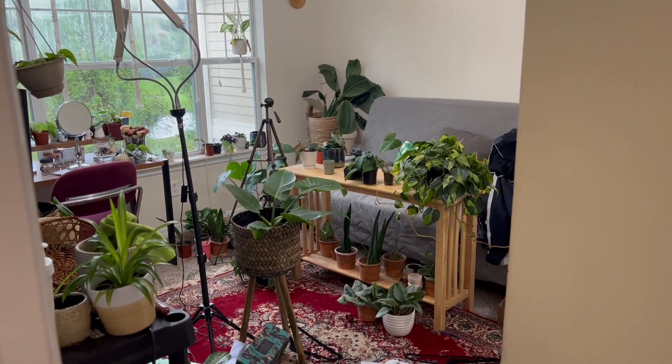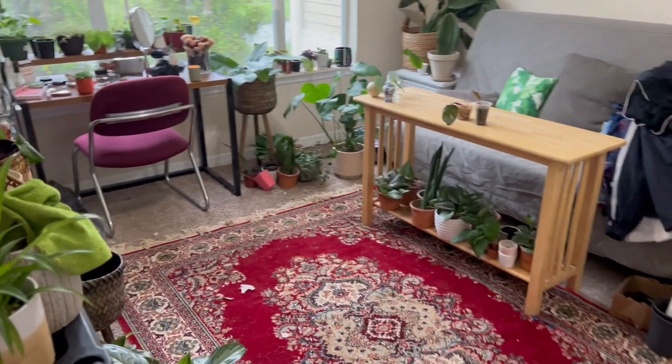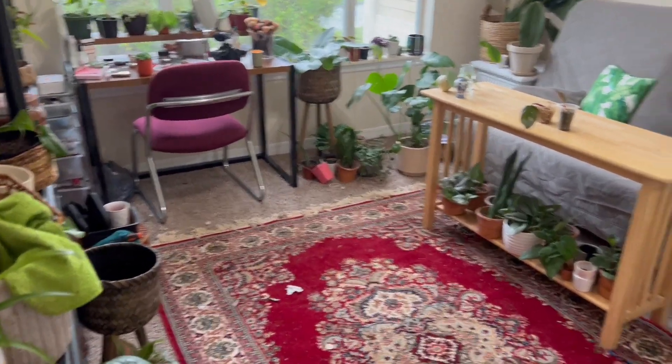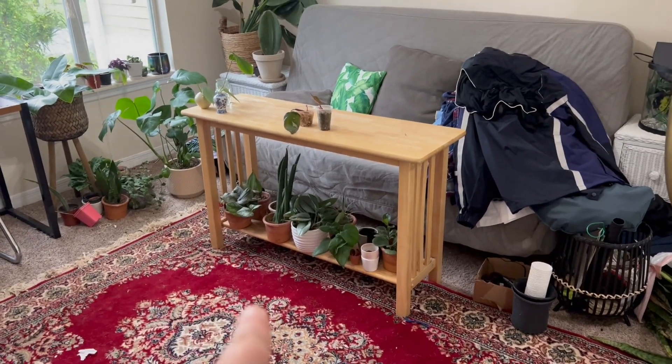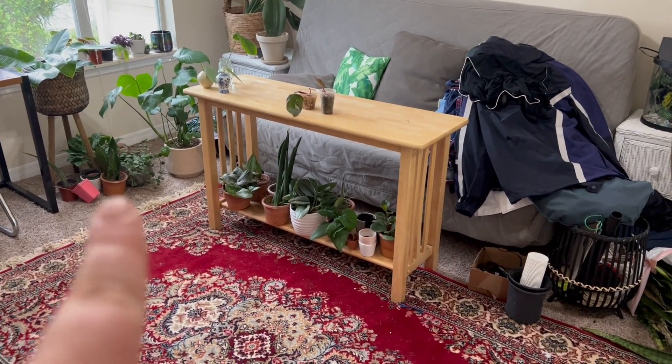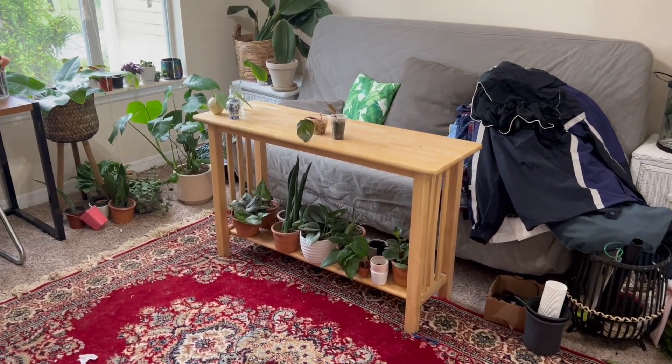This is what it looks like now, and then it's going to look like this. Well, it's not perfect, but I just spent only 15 minutes cleaning stuff off really quick. I mainly wanted to get this table clean because I like using this table to do all my planty stuff. So I'm going to get started on that.